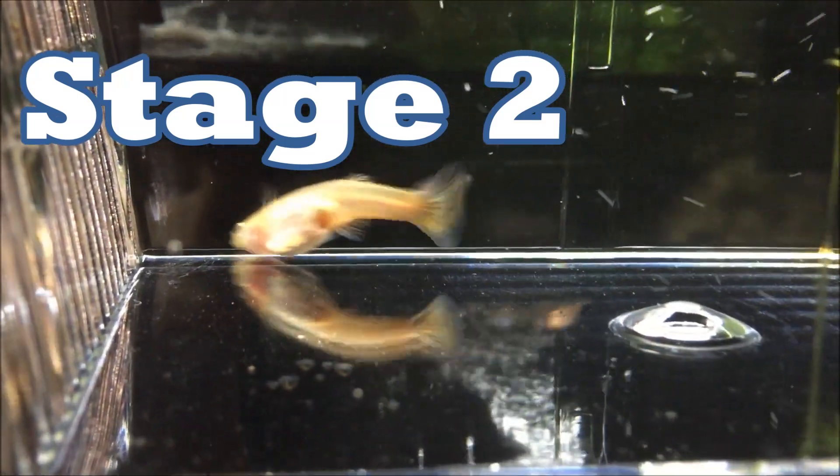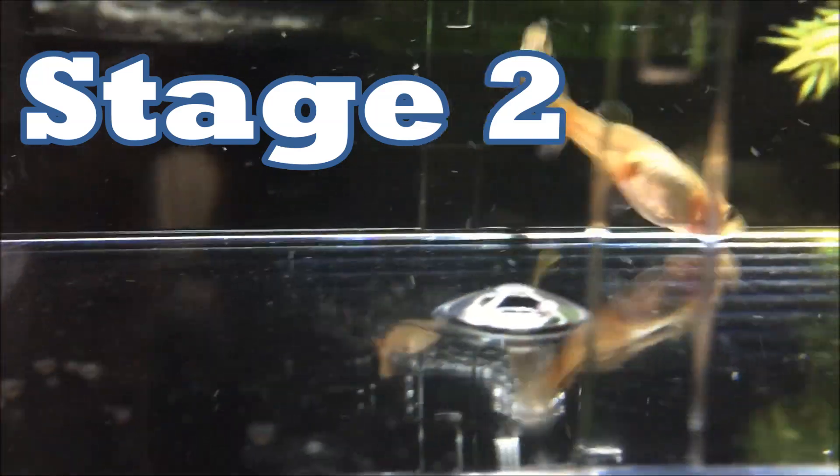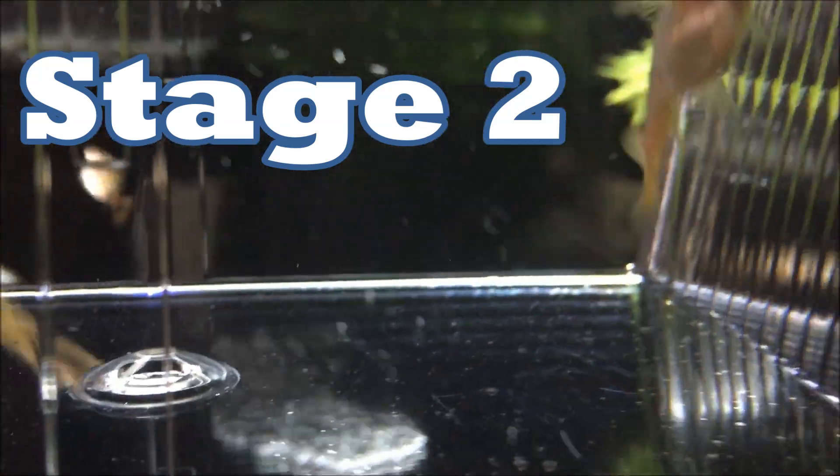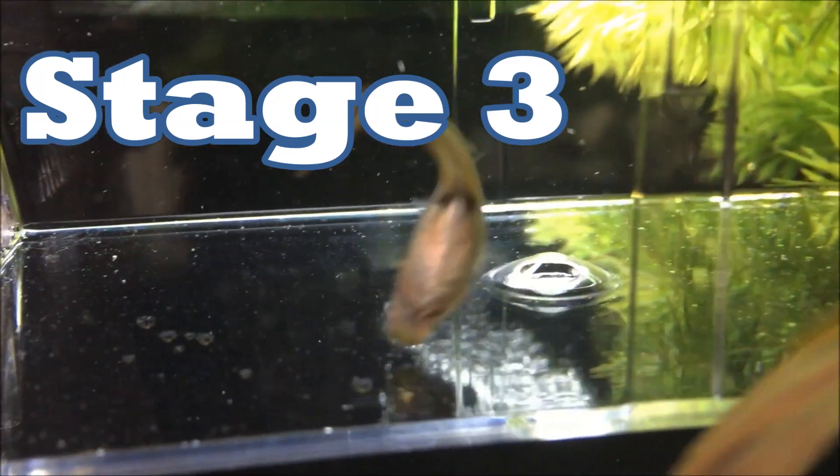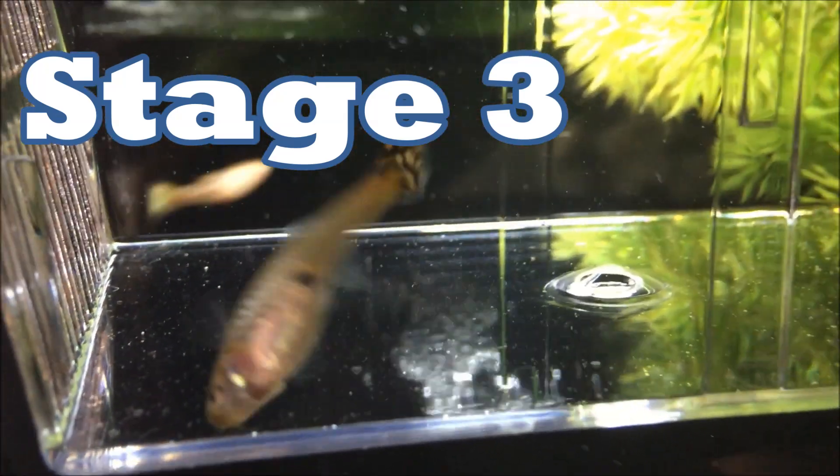This is the second guppy. As you can see, her gravid spot is developing a little bit but it's still pretty light, and she's getting a little bit of a bulge on her stomach. This is guppy number three — her gravid spot is darker and her stomach is bulging out a little more squared.